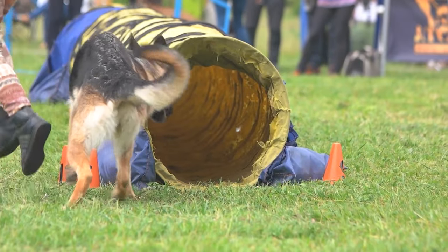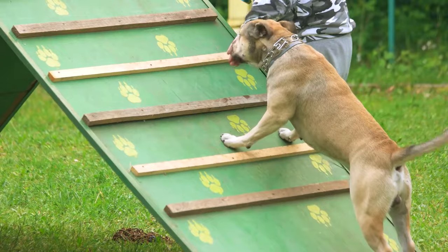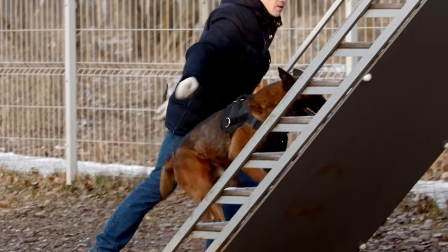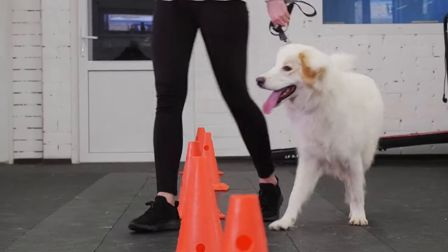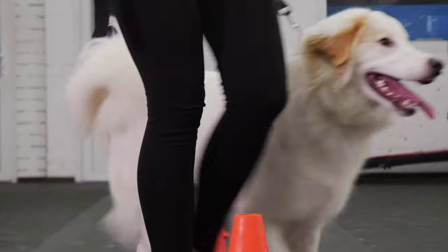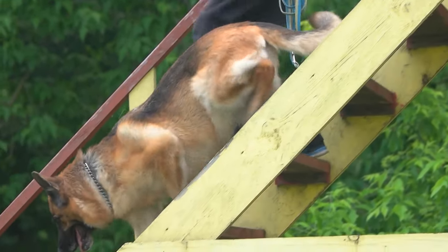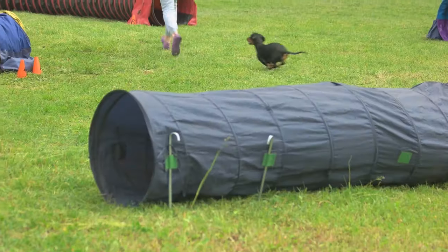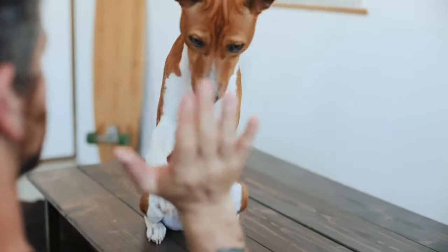A DIY obstacle course is a fantastic way to provide physical exercise, mental stimulation, and a whole lot of fun. It challenges your dog's agility, coordination, and problem-solving skills while allowing you to bond and interact with them. It encourages problem-solving confidence and agility, making it an enjoyable and beneficial activity for both you and your furry friend.